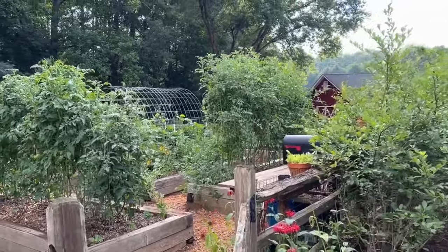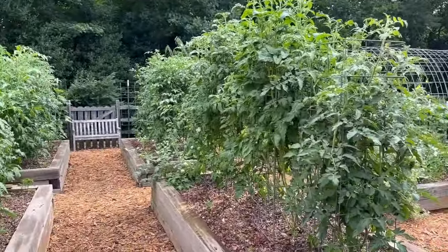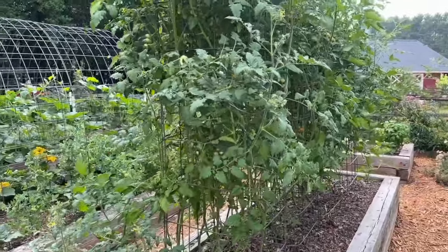Hi everybody, it's June 24th. This is tour number two for the season coming in here and checking out the garden, and I wanted to spend some time just pointing out special things of interest this week as we walk through here.